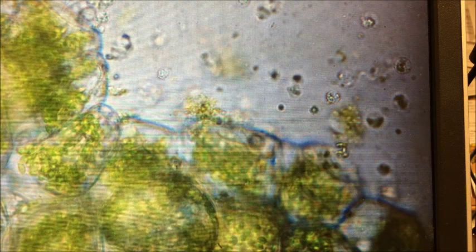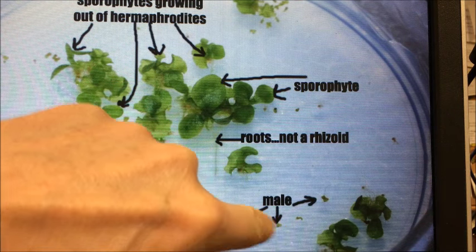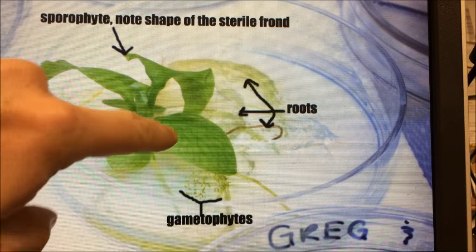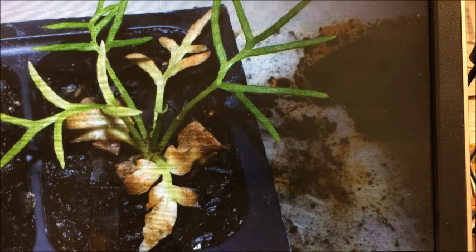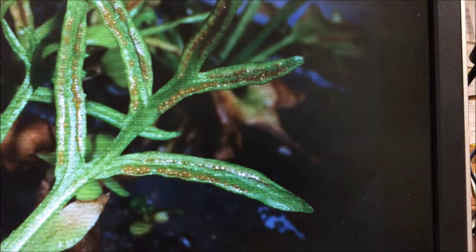The sperm look like little corkscrews. They find their way to the eggs on the hermaphrodites, and the fertilized egg becomes a zygote and starts to grow into a small diploid sporophyte. That sporophyte gets bigger — you can see the hermaphrodites and the males alongside it. Eventually they start to form these fertile leaves or fronds above the sterile ones, taking the life cycle back to where we started, where the fertile fronds have the sporangia on the bottom where the spores form.